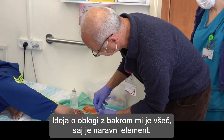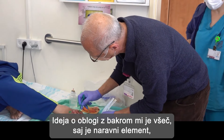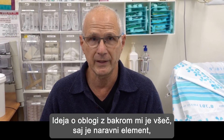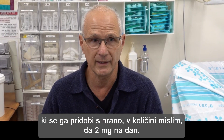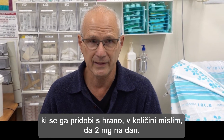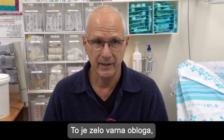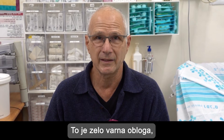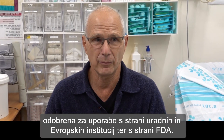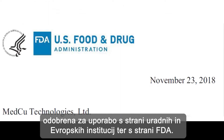I like the idea of copper oxide dressing, first of all, because this is a natural element of nutrition that we all consume on a daily basis — something like 2 mg of copper. So this is a very safe dressing, and it has therefore been approved by authorities, including European authorities and the FDA, to be used as a wound dressing.